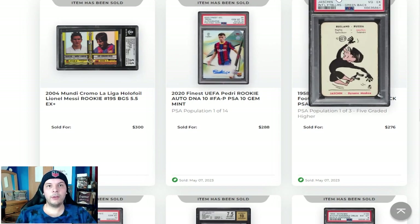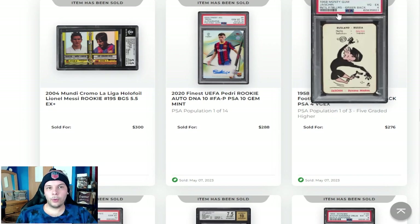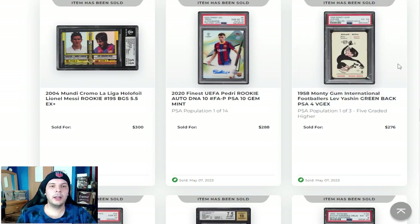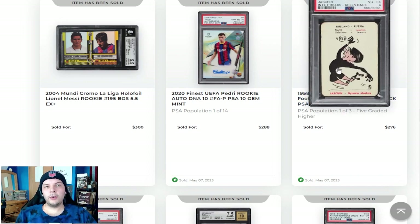Above this, we have a 1958 Yashin. This is actually a rookie as far as I'm aware. Conveniently enough, this doesn't have rookie on it, while the Garrincha did, even though it's like a fifth-year Garrincha. But it is what it is. $276 is the price point there — not bad at all. Really like the action shot there with the massive arms and legs.